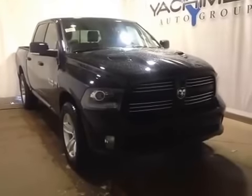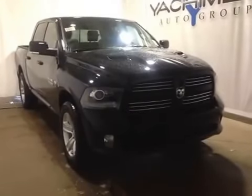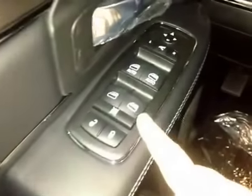Thanks for visiting. We're proud to show you this 2015 RAM 1500. On the driver's side we have power locks, power windows, power mirrors, and power folding mirrors.